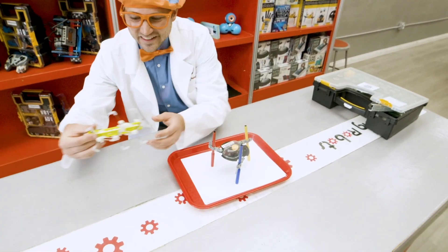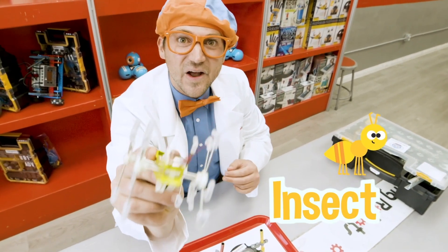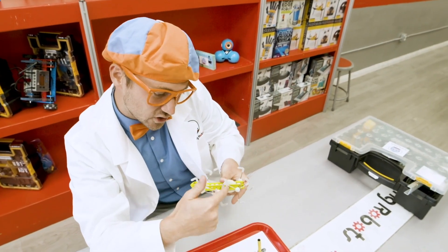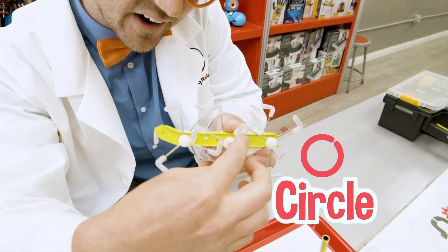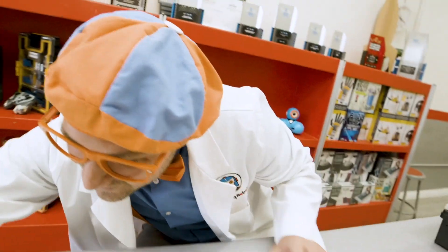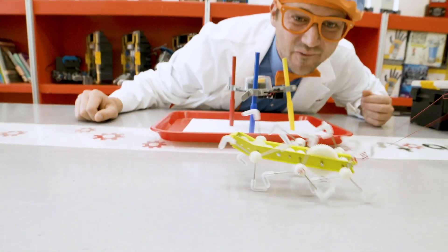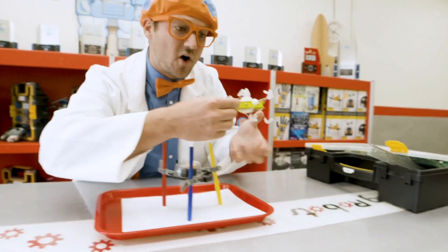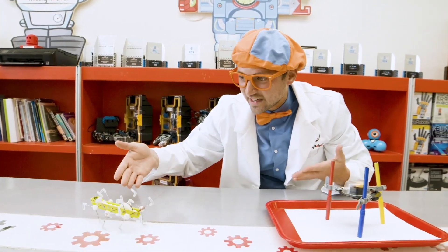Look at this one — remember it from earlier? It looks like an insect. Let's see how to do this. Let's turn it around, turn like a circle. Here we go — ready? You built up all the energy and when you let it go, it walked like an insect!